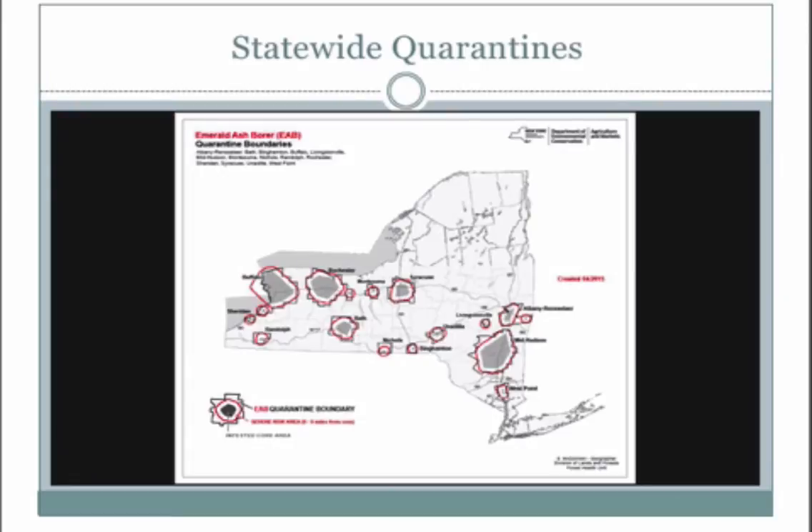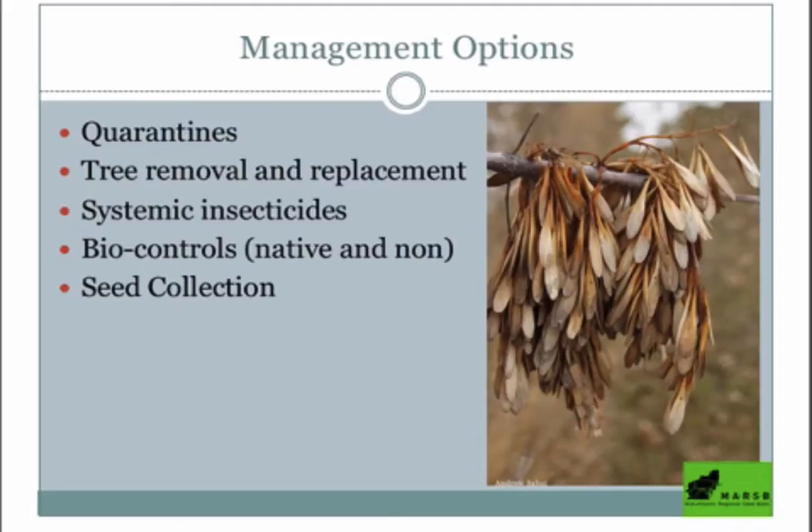That's why we have rules about not moving firewood more than 50 miles as the crow flies in New York State — this is how forest pests get transported. Other ways to deal with EAB include removing trees and replacing them with something that isn't ash, ideally natives. We like to think about using genetically local seed stock, which makes things more accustomed to our particular climate.